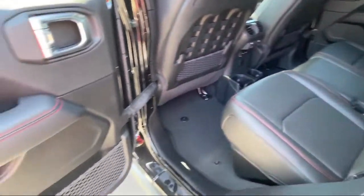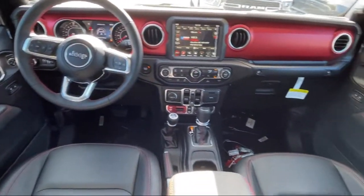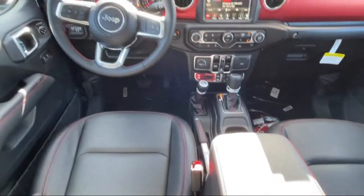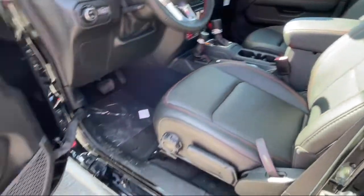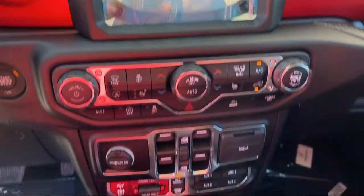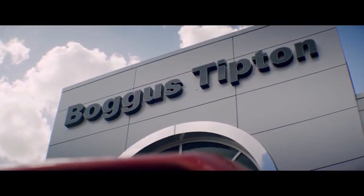Here at Bogus Tipton Chrysler Dodge Jeep Ram, we pride ourselves on superior customer service. Our professional and courteous staff is here to make sure that your dealership experience is as smooth as possible, from the moment you set foot in our showroom to the moment when you drive off our lot in your dream car. All that while offering the best deals and the lowest interest rates available.